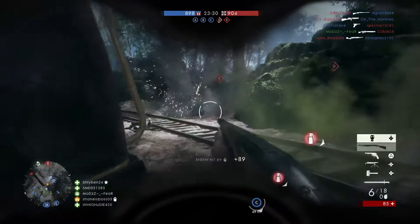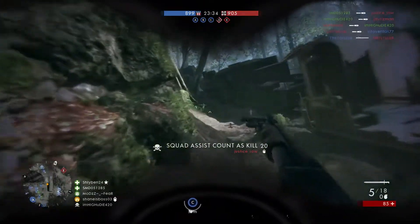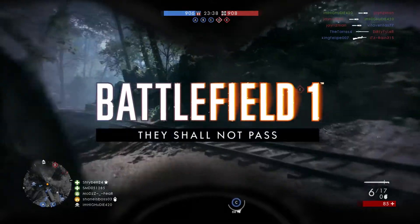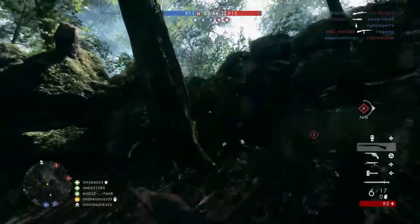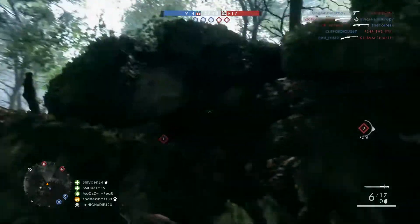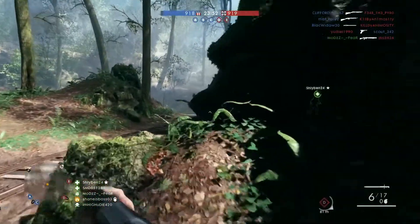Hey guys, it's Ian here from Leisure Gaming. In this video, I have some information on the six new weapons we're going to be getting in the French DLC for Battlefield 1, called They Shall Not Pass. We still have a release date — it's due to come out in March. Sorry for my voice, I've been feeling quite hoarse lately and I'm kind of losing my voice, but I still want to get this information out to you guys. If you drop a like down below, I'd really appreciate that.